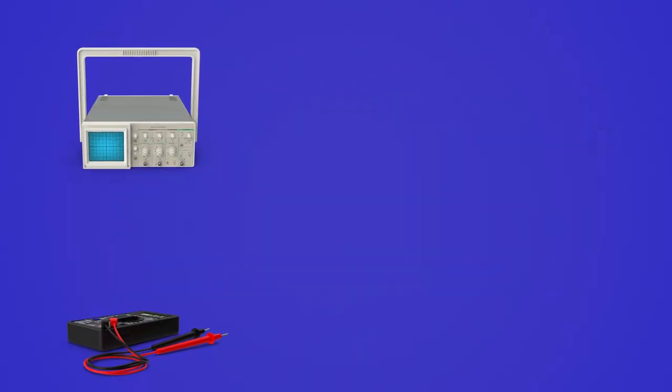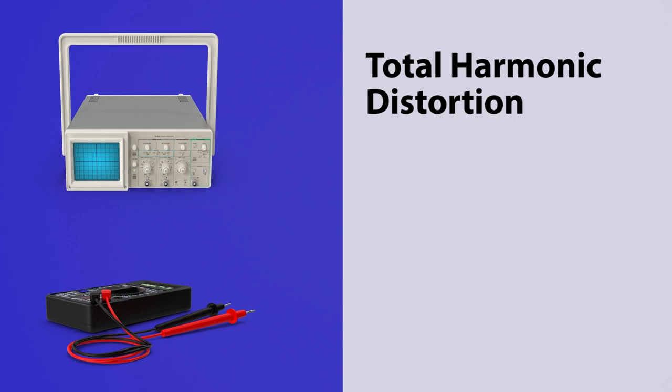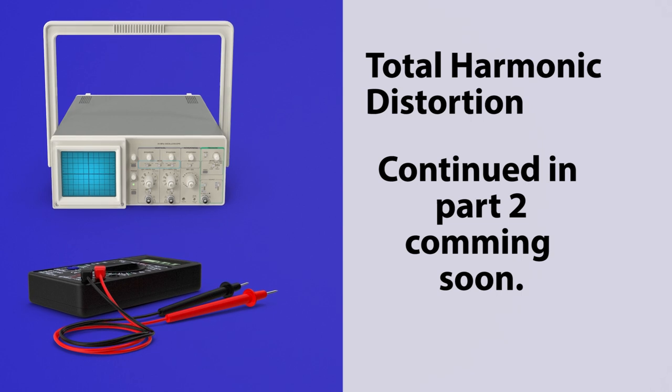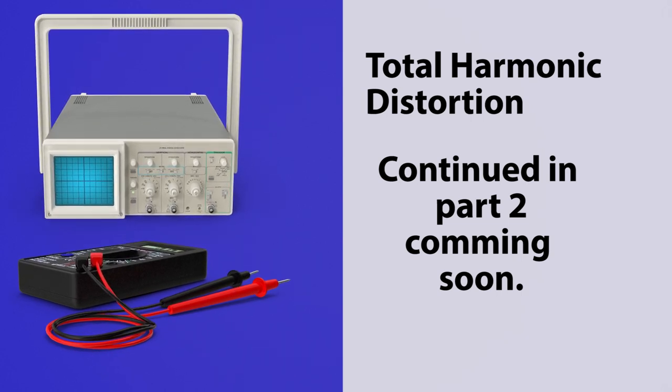Then we get into some technical stuff. There are terms like total harmonic distortion, which indicates how badly the sound will be distorted by the transmitter. All of that is coming up in part two. If it's not yet ready, be sure to subscribe to be notified of when it is ready to watch. See you then.